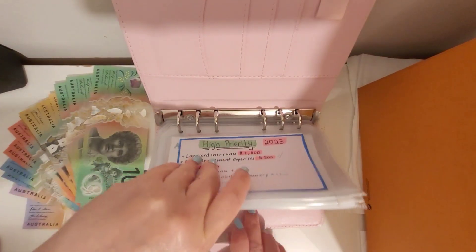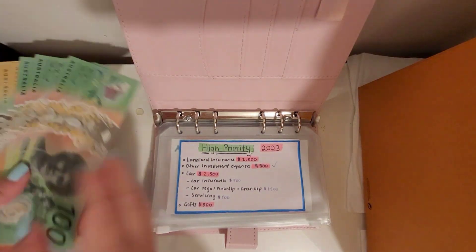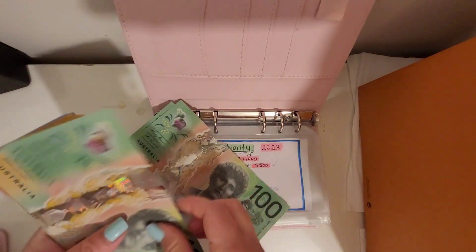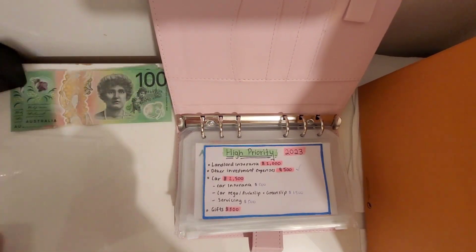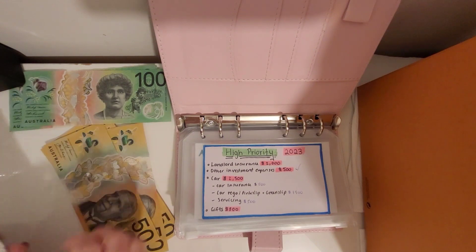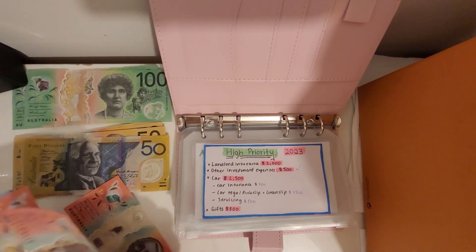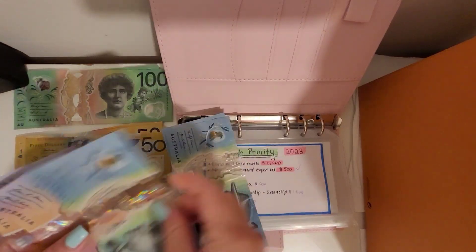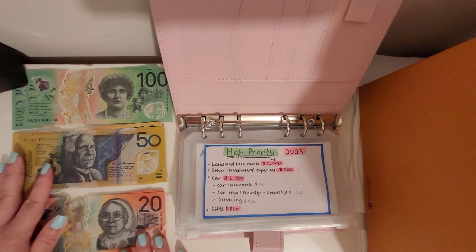Hi guys, welcome back to my channel. Filming a cash stuffing video for you today. As usual, we'll start with the cash count. We've got all sorts of colors this week — green bills — and we've got 700 dollars that we're working with this week.